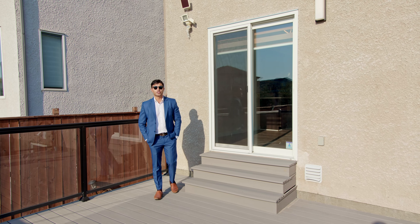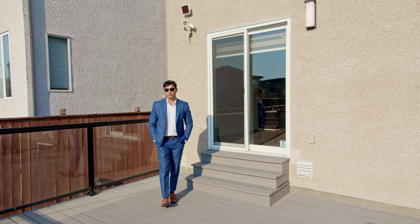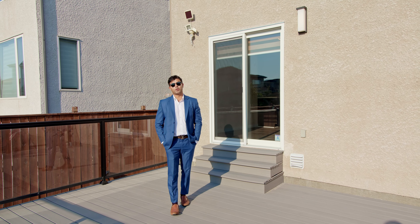Thanks for watching. As always, if you have any questions about this home or would like to book your own private viewing, please feel free to contact myself or anyone from Team Soni anytime.